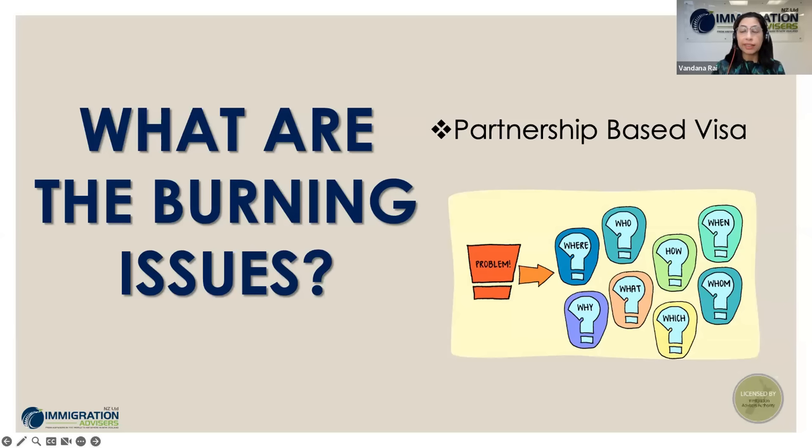The burning issues include: how much living together does immigration require — is it 12 months or three months? We haven't lived together — can we still apply? Or we don't have documents to confirm living together and genuineness as per the documents listed on the immigration website. These are the burning issues we thought of tackling today. Hopefully by the end of the session you'll have answers to a lot of them.